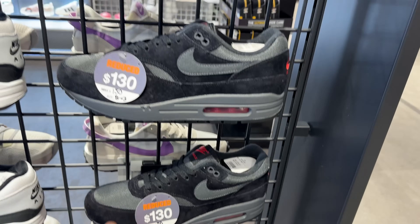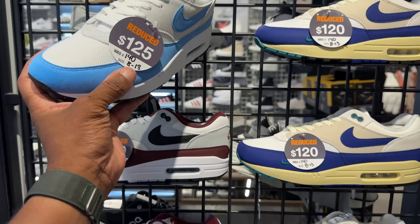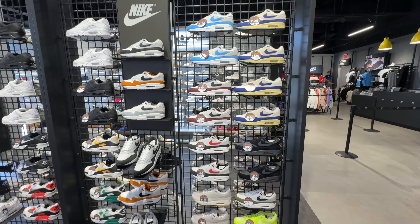JD Sports has a plethora of Air Max Ones on sale in all colors and flavors — even this all-black one for $130. They got the beige colorway for $120, the maroon for $100. It feels like the higher we go up the cheaper it gets, with the exception of these going for $125. This is a UNC colorway — love that. Look at all these Air Maxes on sale, that's crazy.